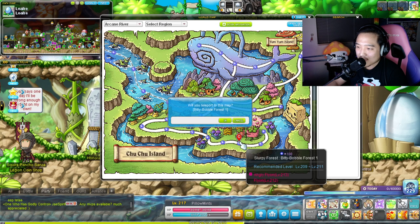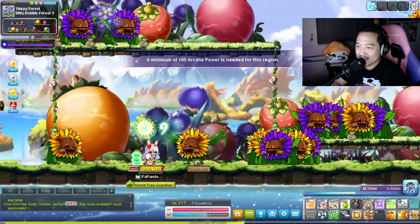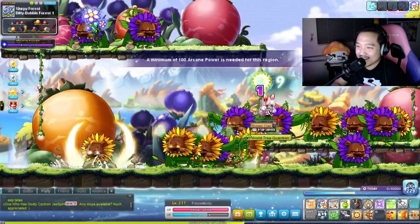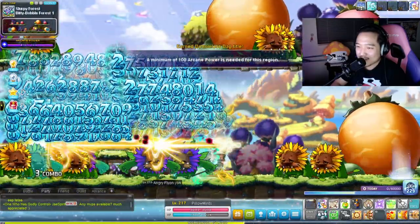So where do I want to go train? Probably Choo Choo Island. This Bitty Bubble Forest spot is really nice but it's very popular - I don't think I'll be able to find a map here. But if I do, I actually have been finding quite a few maps here lately. Oh, there it is! Found one.